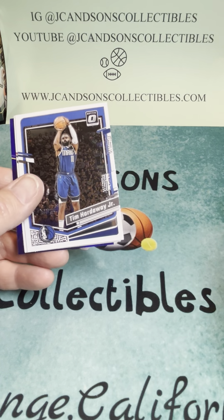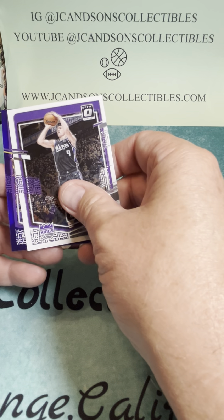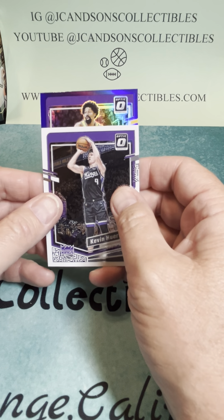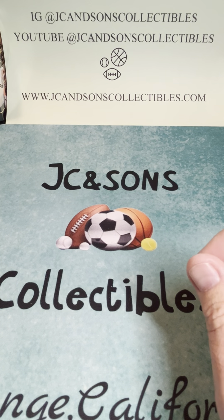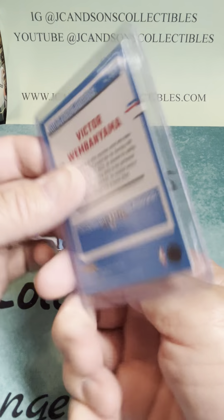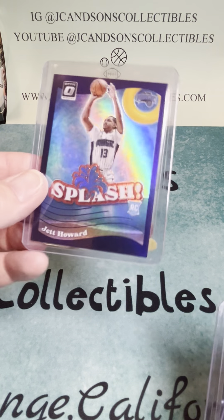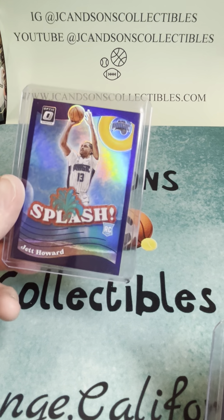Here we go — Derrick White, Tim Hardaway Jr., Pat Williams, a Huerta, Huerta Laker. How about a LeBron? How about a Dinwiddie? Not a LeBron, but a Dinwiddie. We hit, in the same pack, a Wembanyama base and a Wembanyama White Hot Rookies out of the same pack. And we also hit, in the box, a Jet Howard Purple Prism Splash Card. What a box.